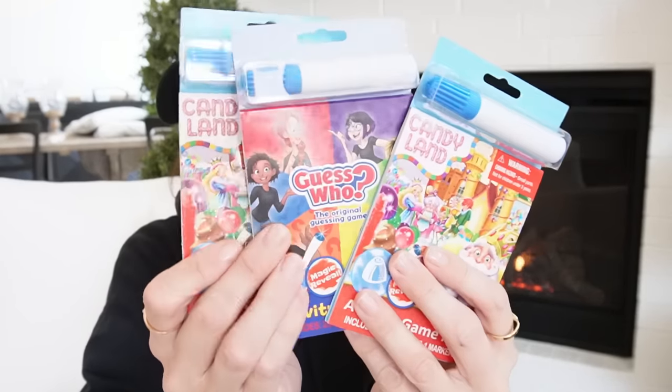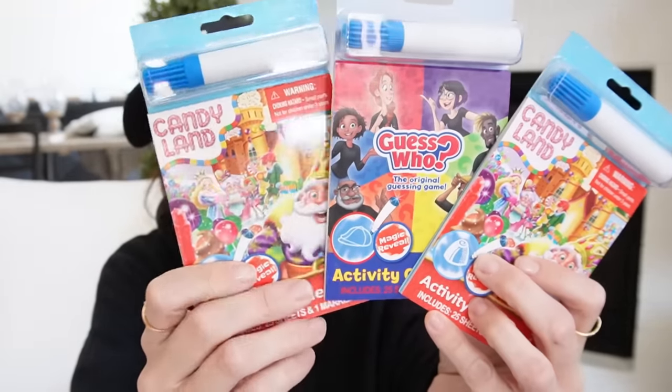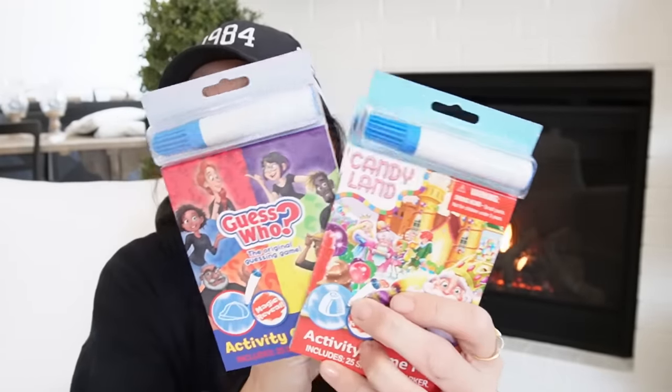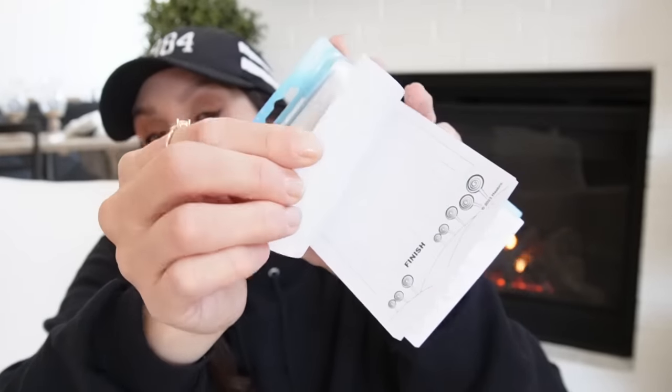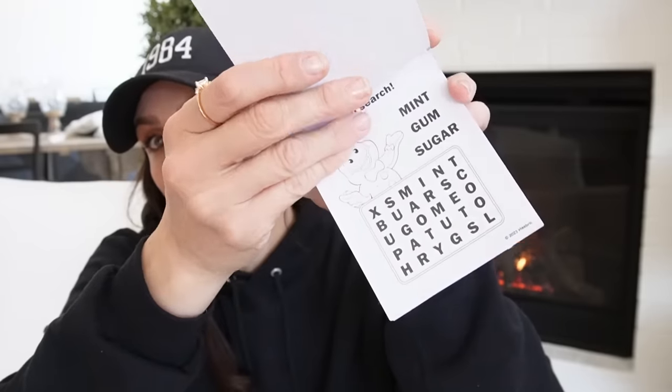I picked up more of these — you've seen me haul them. I got two of the Candyland and one of the Guess Who. They also have Mr. Potato Head and Operation. They're just really cute little activity sheets. I'm going to use these in junk journaling.